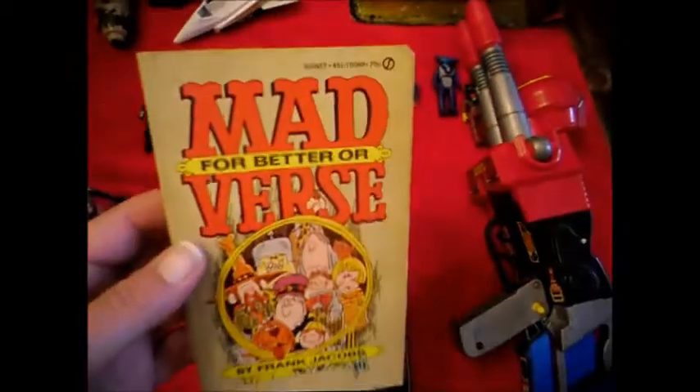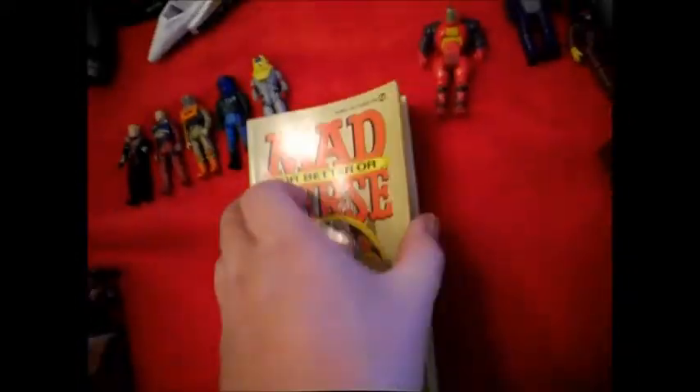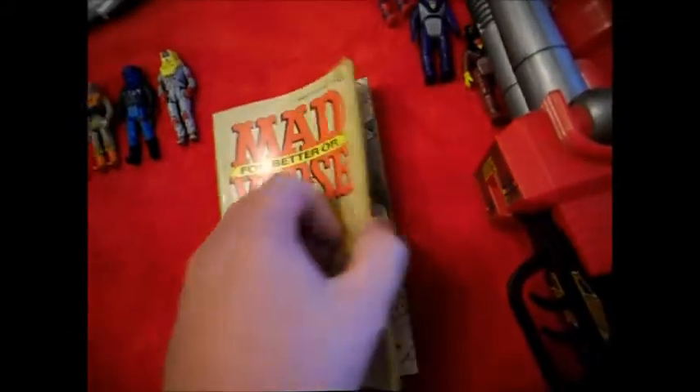Picked up an old MAD magazine, which I love. These magazines when I was younger — this is actually from 1968. I had no idea it was that old when I seen it, but it turned out to be a first edition 1968.